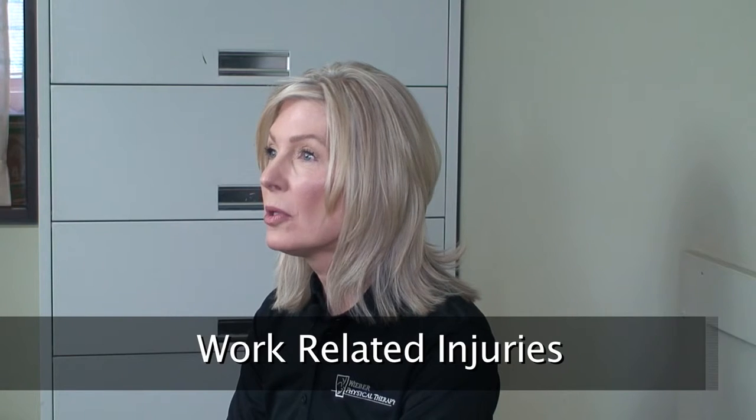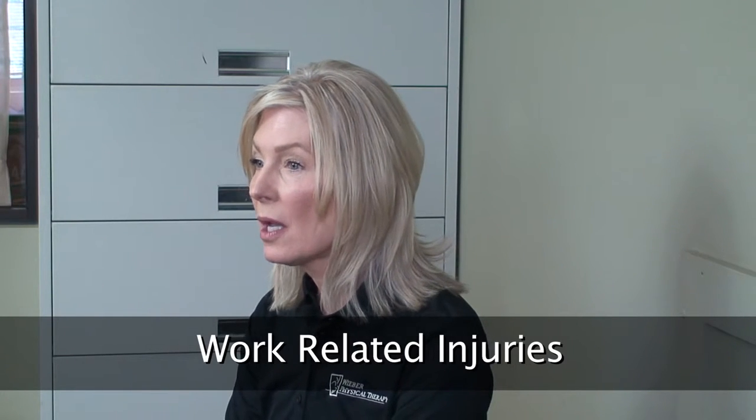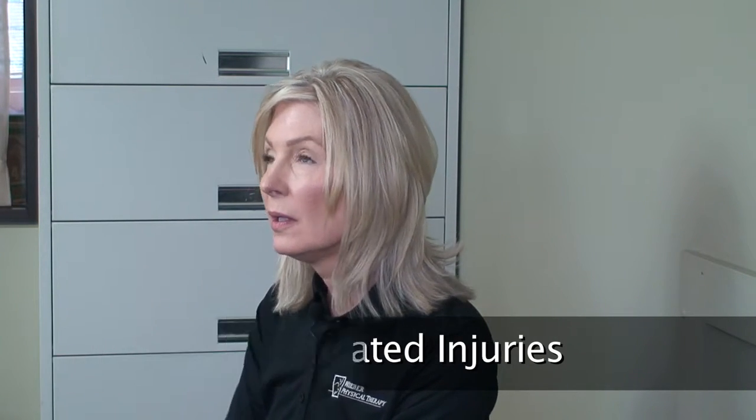Hi, my name is Ann Dahl and I'm the occupational therapist here at Weaver Physical Therapy. Today I'd like to talk to you a little bit about work-related injuries. If you find yourself having some troubles doing your normal everyday work activities, whether you're a construction worker, you're installing gutters, you're an office worker, or someone working in a grocery store — all of those different tasks and activities that we do every single day impact how our body feels.